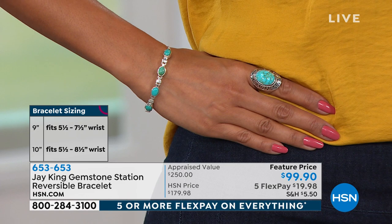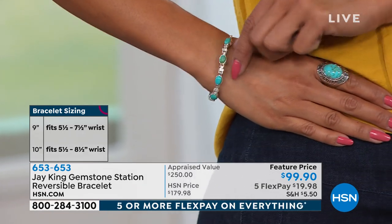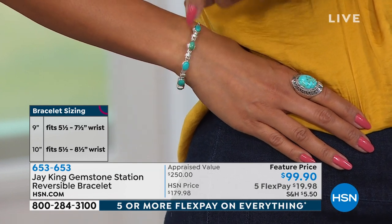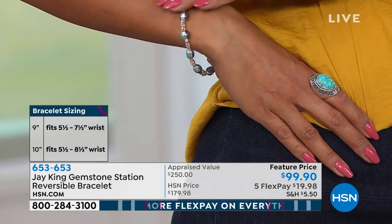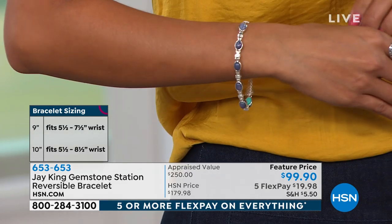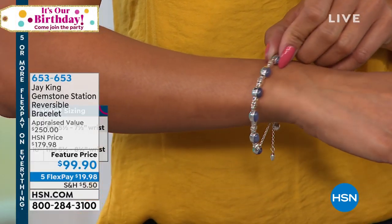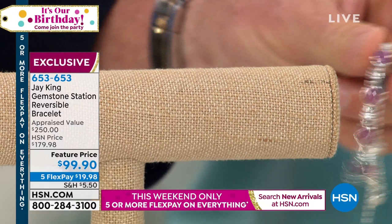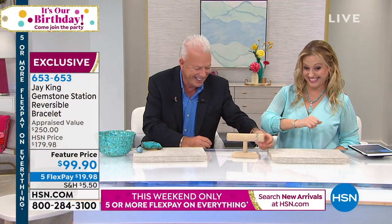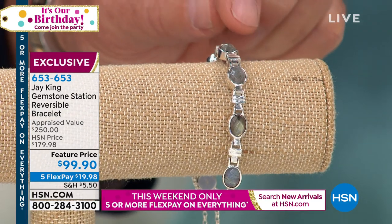You can get these in two different options. You can get them in the cloudy mountain turquoise on one side — they're reversible — and you flip it over, the other side is tanzanite. Then on the other offering, it's pink faceted pink sapphire on one side, and you flip it over — it's labradorite from Madagascar and it's $99. Look at the color and the sparkle, the gleam, the labradorite essence of that. The price on this is crazy — unbelievable, literally almost half of what we originally sold it for. You're getting two individually different distinct bracelets that you can custom-fit to your wrist.